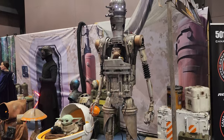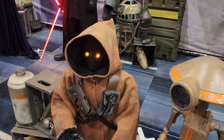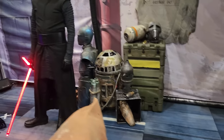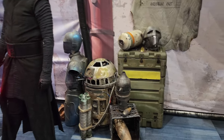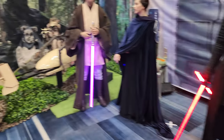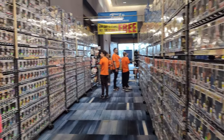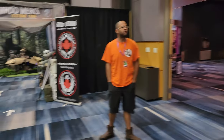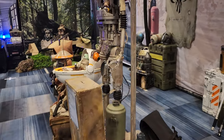Going to bring you back for a bit — we're going to check out the Star Wars exhibitors. We got Grogu, we got some Sand People, and Kylo Ren. That stuff is awesome. Let's start with all the Star Wars exhibits.